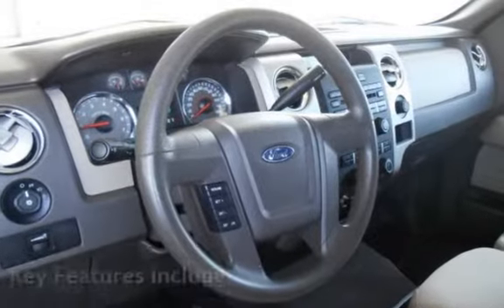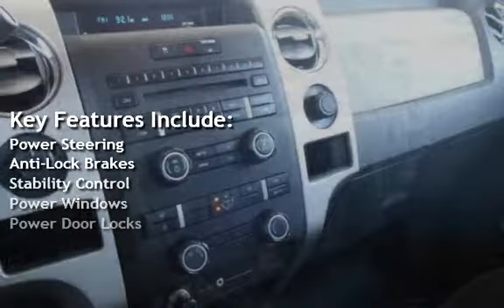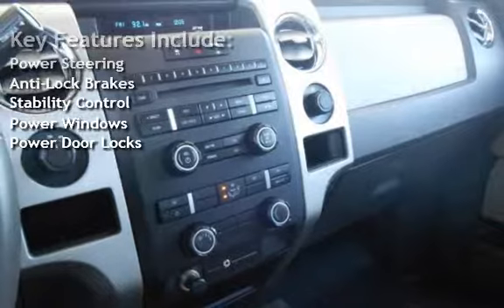Key features include power steering, anti-lock brakes, stability control, power windows, and power door locks.